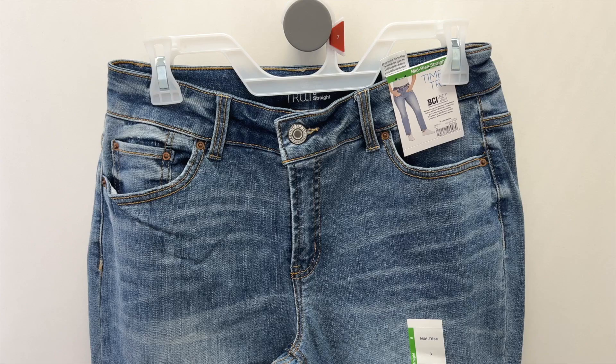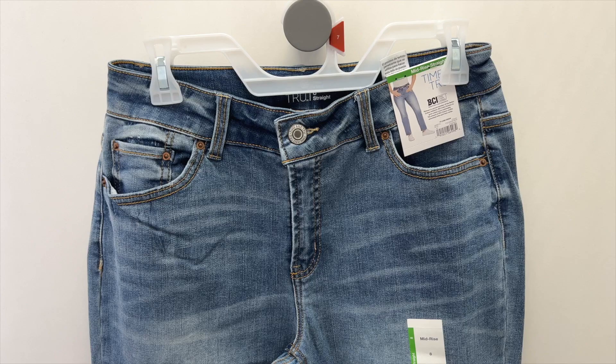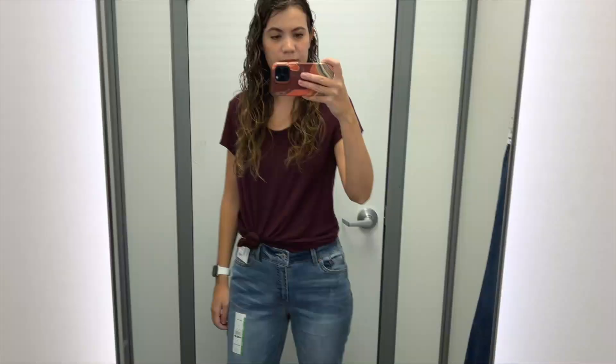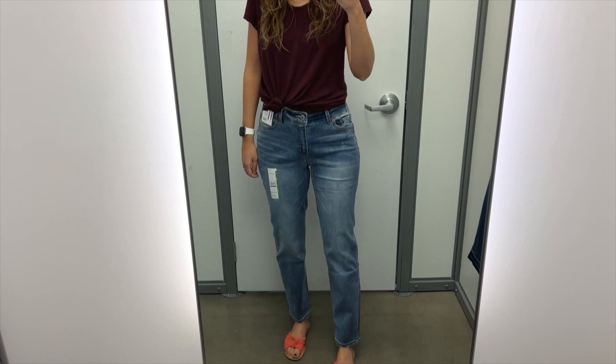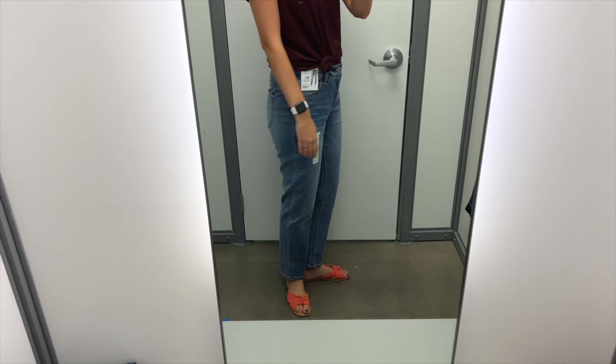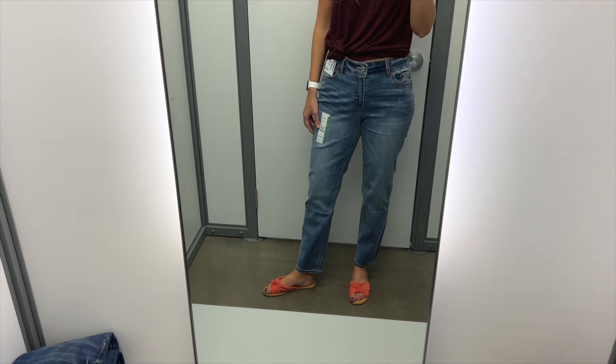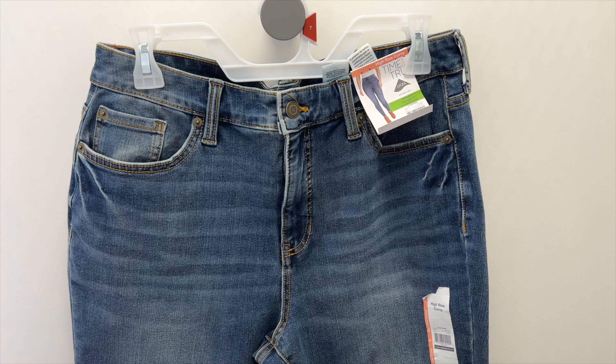The next style I found were these mid-rise straight jeans, also in a light wash. They have some fading down the legs and a zipper fly. I tried these on in a size 8 and they were $16.87. These fit looser in the legs than the skinny jeans, which is accurate for the straight jean label. I thought the length was good as well. Here they are from the back — they did have a little bit of waist gaping but fit true to size, coming right under my belly button for that mid-rise. The pockets on these were deeper, which was nice. If you're looking for affordable basic straight leg jeans, these are pretty good and also come in a medium wash and a darker wash.